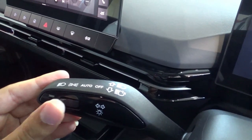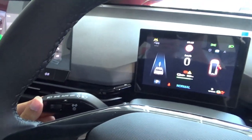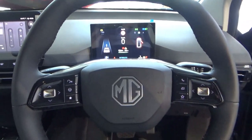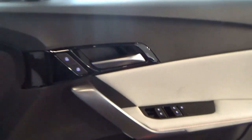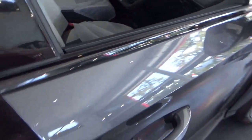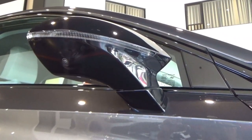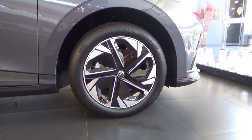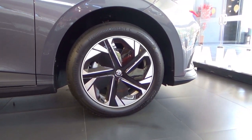Turn on the headlights. High beams. Wind down the driver's side window. There are side view cameras under the side door mirrors. For the wheels, this has 17-inch broad-tone alloy rims.